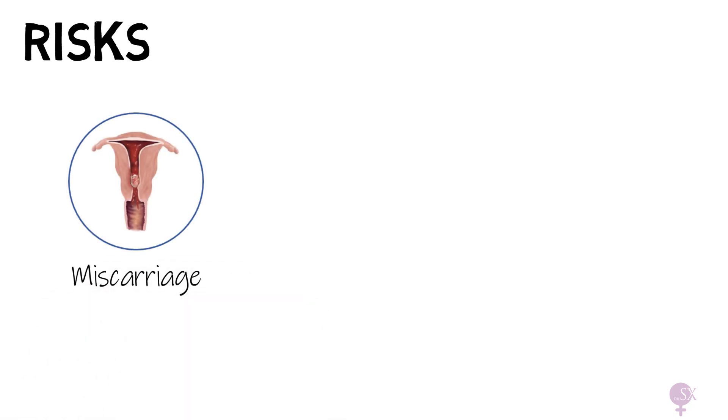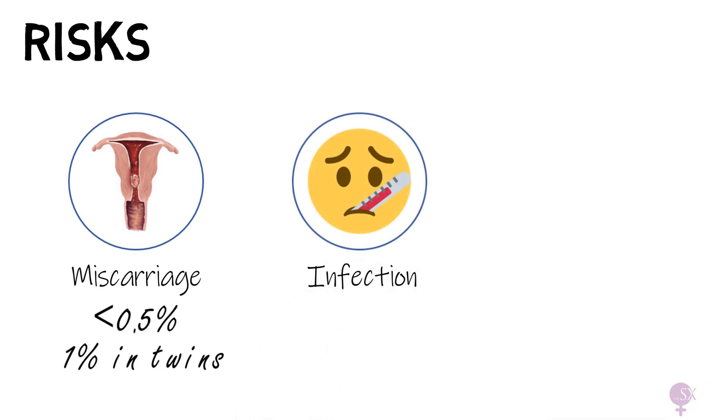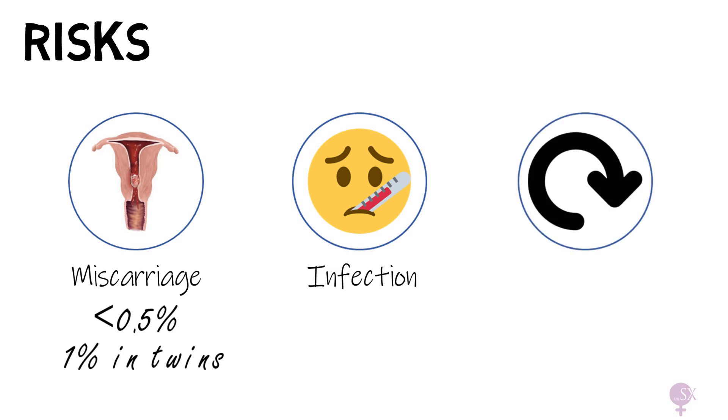Of course, like any other procedure, both CVS and amniocentesis come with a set of risks that the mother should be made aware of. With both procedures, there is a small risk of miscarriage, estimated to be less than 0.5%, slightly higher at 1% in twin pregnancies. There is also a small risk of infection, around 1 in 1000. And there is also a risk that a repeat procedure is required, as not enough sample is obtained. The results are then discussed with their doctor, and a joint plan made with the parents.